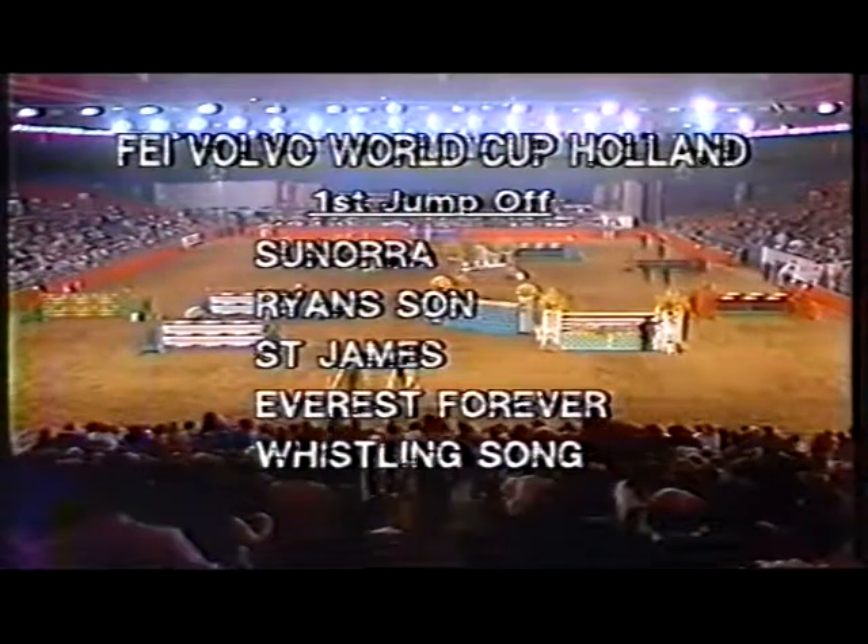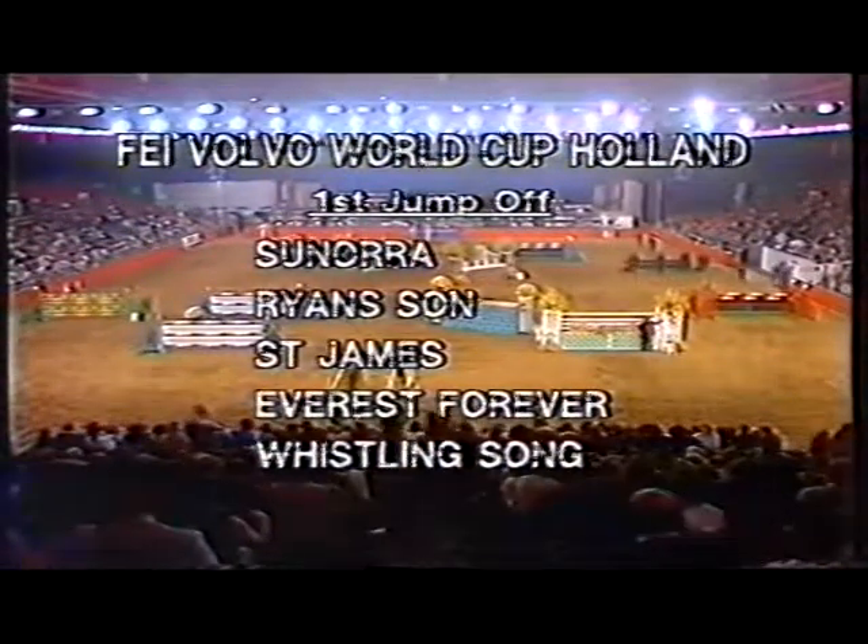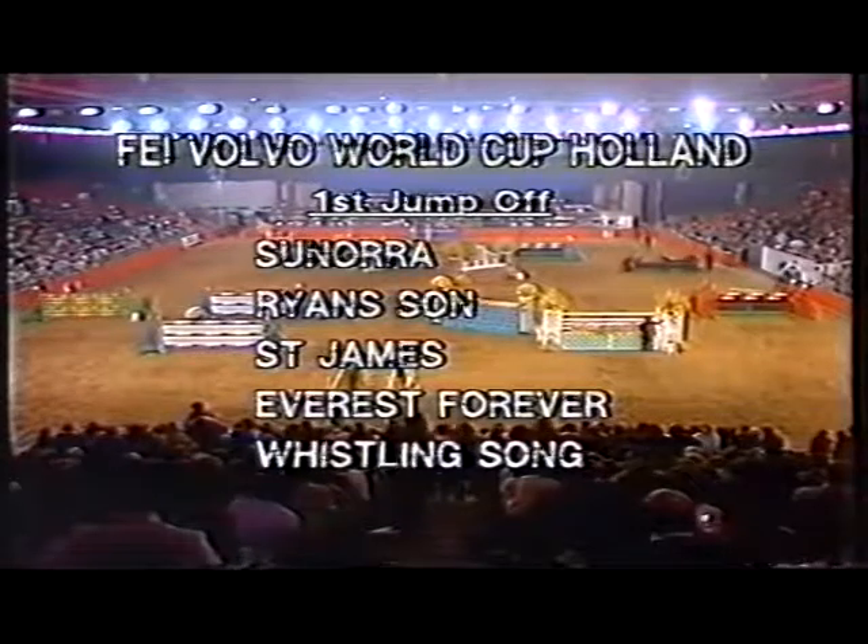Kevin Hadley with Sonora, John Whittaker with Ryan's Son, Nick Skelton with St. James — those two first and second in the European League at the moment.